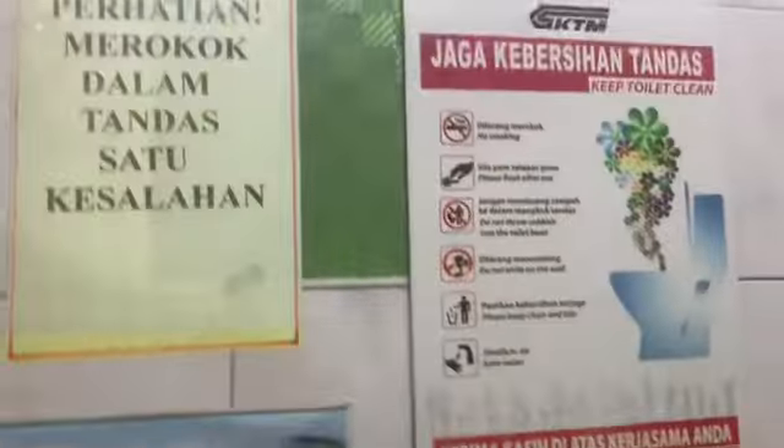I'm at the Rawang train station museum. There are lots of photographs and information about trains. Actually, I'm in the men's toilet, which has a lot of information displayed. I think the ladies' toilet is just as informative as well.